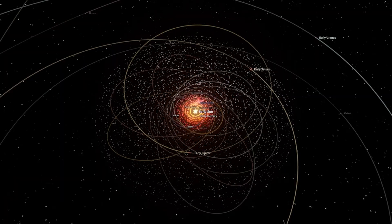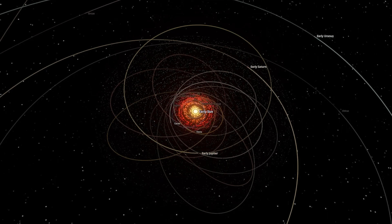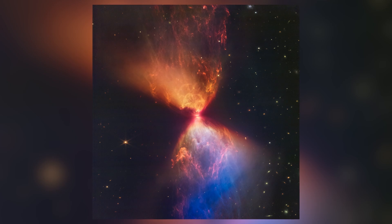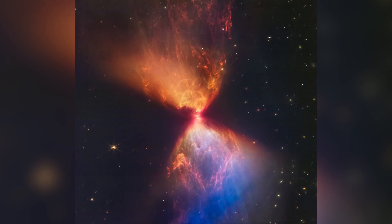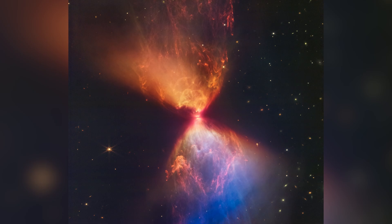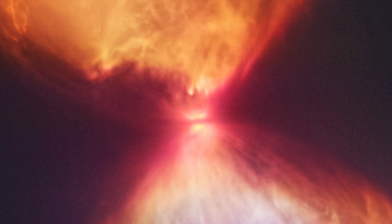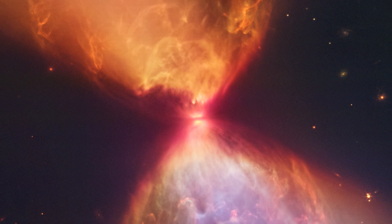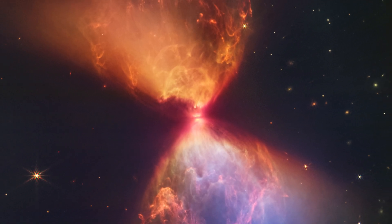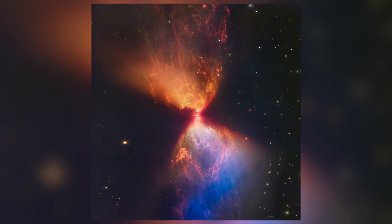But to truly understand where stars come from, we have to zoom in even closer to the very first moments of a star's life. This is L1527, a young protostar tucked inside a cloud of gas and dust in the Taurus star-forming region, about 460 light years from Earth. It might look like a glowing orange hourglass, but what you're really seeing is a star being born. At the center of the image, still hidden from direct view, is a protostar only about 100,000 years old — just a baby in stellar terms. It hasn't yet begun nuclear fusion; instead, it's still gathering mass from the dense material around it. The bright lobes on either side aren't the star itself — they're cavities carved by jets of material being blasted away from the core. Light from the central protostar is scattering through those cavities, giving the object its glowing shape. And all of this structure, normally invisible to telescopes, is clearly revealed in infrared by JWST.